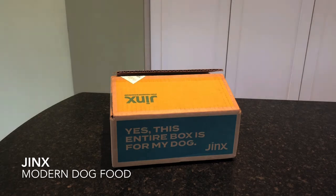So we are excited to dig in, check it out, see how Daisy likes it. Before we open the box, a little bit more about Jinx. Their premium dog food and dog treats are made with holistic nutrition in mind. They include functional ingredients like plant-based superfoods and premium proteins and probiotics. There's no corn, no soy, no gluten and nothing artificial.